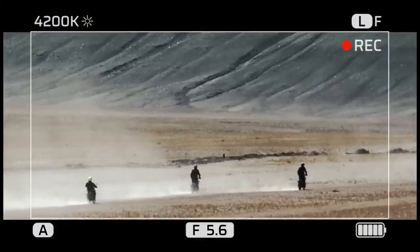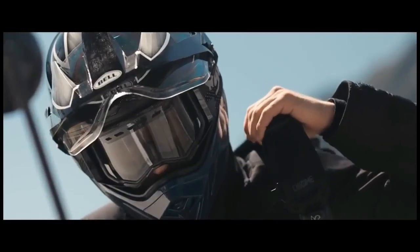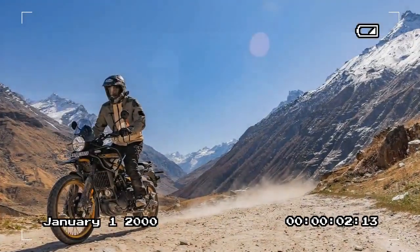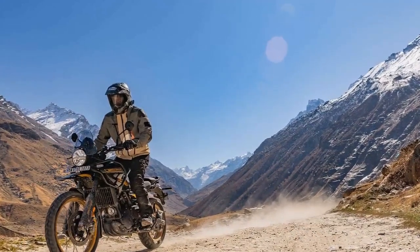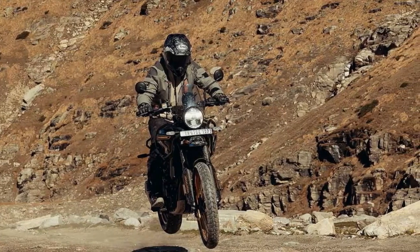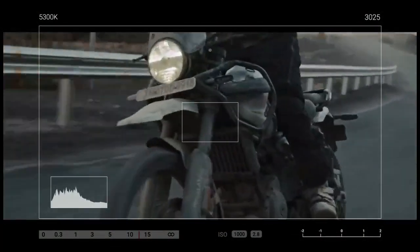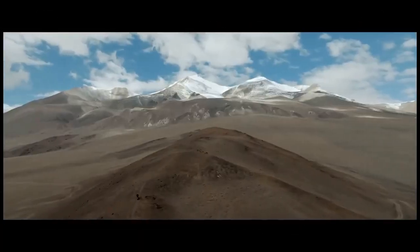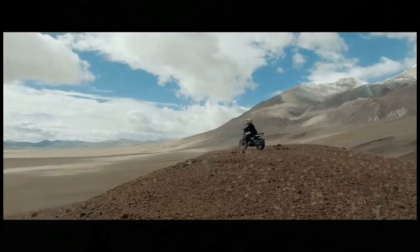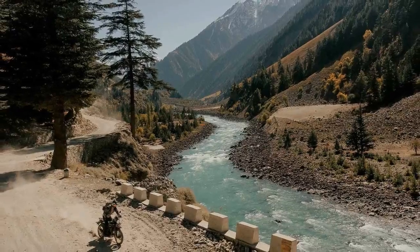The engine has a bore and stroke of 84.0 by 81.5 millimeters, resulting in a displacement of 452cc. It features a forged piston within an aluminum cylinder coated with low-friction nicosil and a compression ratio of 11.5:1. The four-valve head is equipped with dual overhead cams, and steep downdraft intake tracts efficiently deliver the air-fuel mixture. The electronic fuel injection system utilizes a 42mm throttle body with ride-by-wire control, lubrication is handled by a semi-dry sump design, and power is transmitted through a wet multi-plate clutch with slip and assist features, connected to a six-speed transmission and chain final drive.